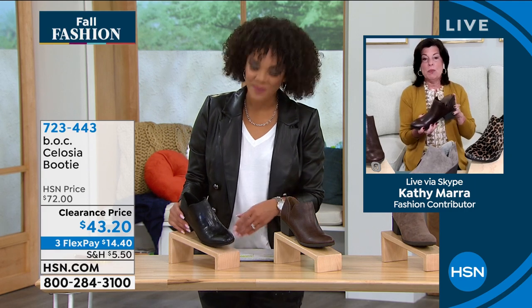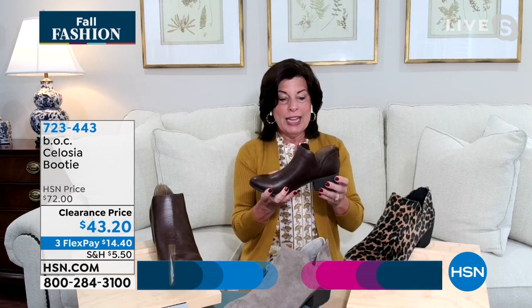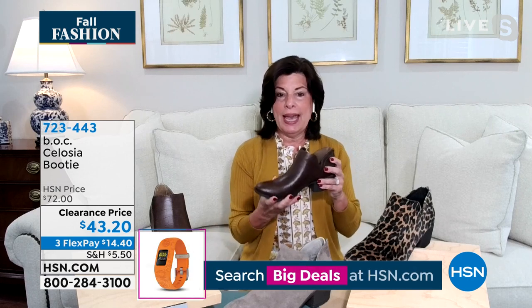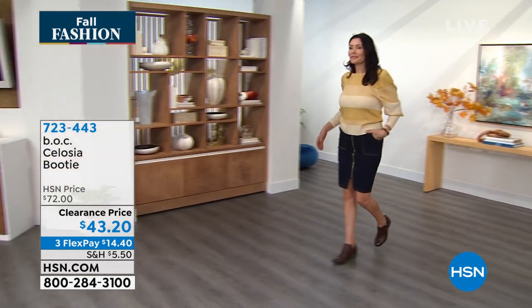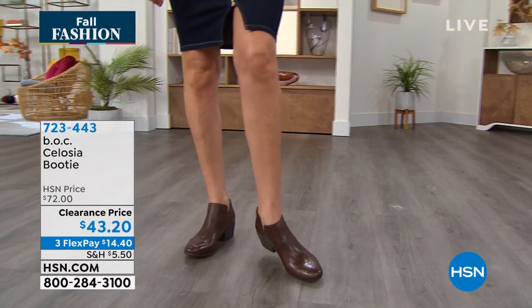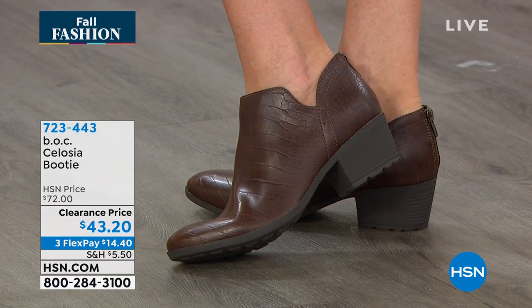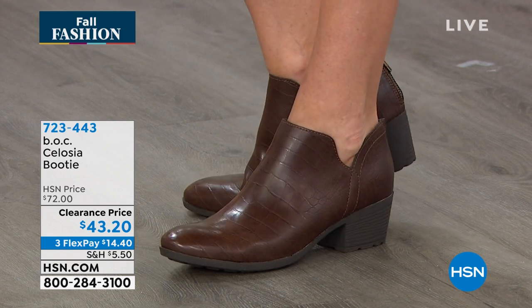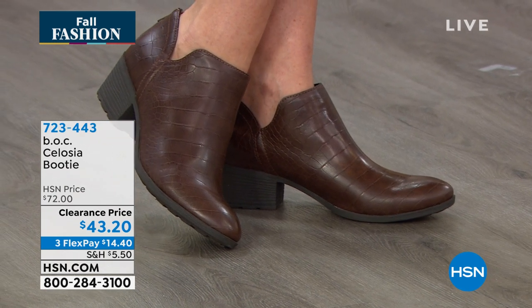The Celosia is such a great bootie. It's a great transitional style — you can wear it now, into winter and spring. It's Western-inspired, which is a big trend going into fall and winter. It has a man-made premium upper for easy wear and easy care, a 2-inch stacked heel, a pretty V cutout on each side, and a really nice almond toe shape. Very flattering, and you can style it with a skirt, jeans, denim, or crop pants — a very versatile style.